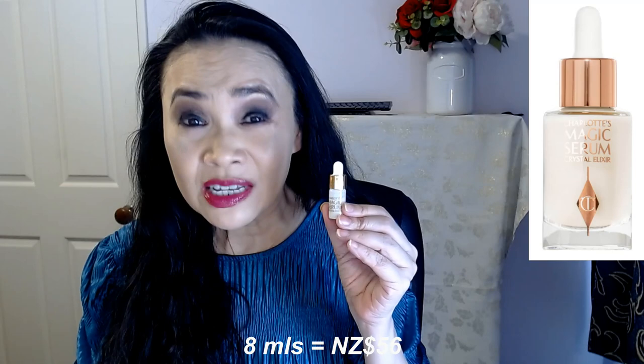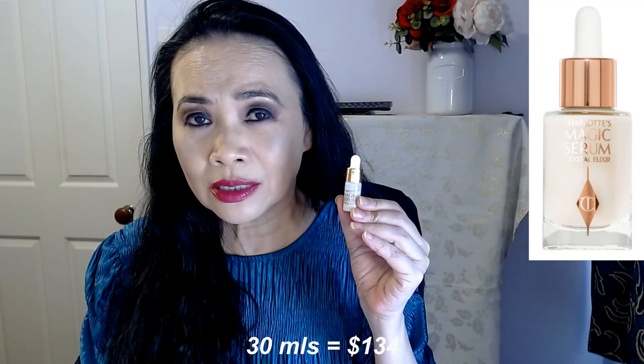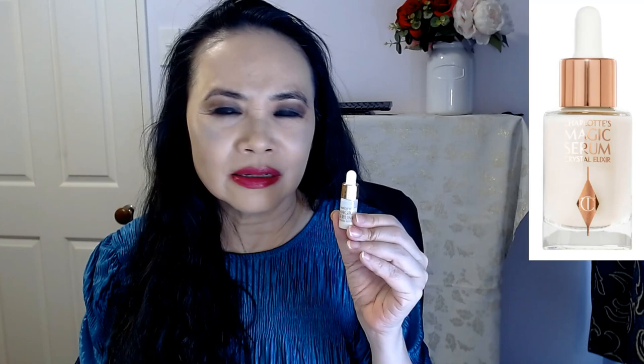Let's go straight to the price of this magic serum. 8ml, which is just twice the size of this 3.6ml sample, is $56. The 30ml, which is what a usual serum size is, is $134. And it has got 100ml for $290 — so nearly $300. This is a very, very pricey serum, and I personally just find that it's a bit overpriced for what it does.